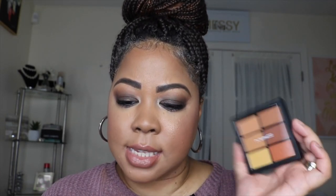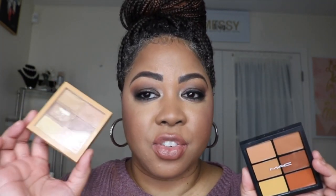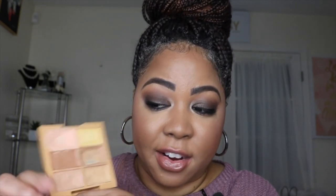Last but not least, concealer and color-correcting powder palettes. I'm comparing the MAC Studio Fix Conceal and Correct in medium-deep shades with the NYX Conceal, Correct and Contour palette. Before I got into MAC, I was using NYX. The orange color-correcting shade in NYX is a little off for deeper skin tones. If you're just starting out with color correcting, go with the NYX to practice without wasting expensive product. Once your skill is up, invest in the MAC. I use the MAC palette for under-eye concealing, brow sculpting, and as an eyeshadow base.